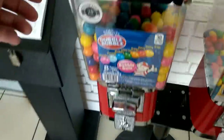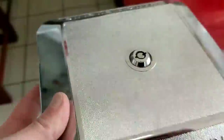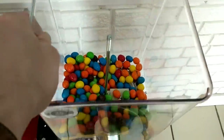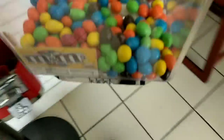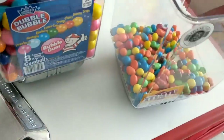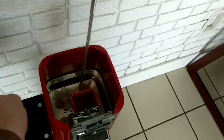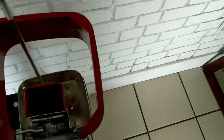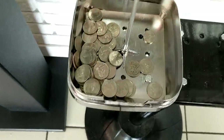A funny thing about this location is that the gumballs actually sell twice as good as the peanut M&Ms. Usually there's about five to seven bucks in the peanut M&Ms and then actually more like twelve to fifteen dollars in the gumballs. It was like sixteen dollars in the gumballs this time around — pretty funny considering peanut M&Ms usually sell way better for me, but for whatever reason in this location gumballs are what's selling.